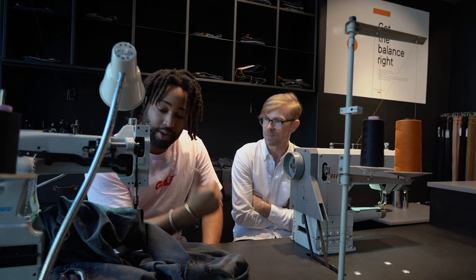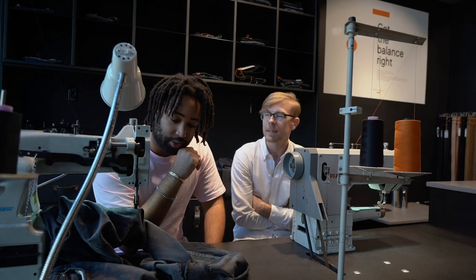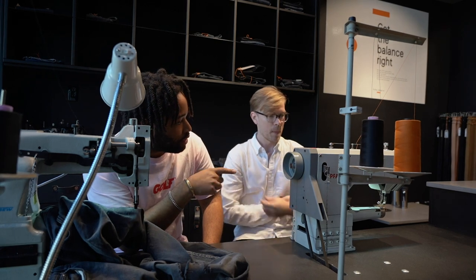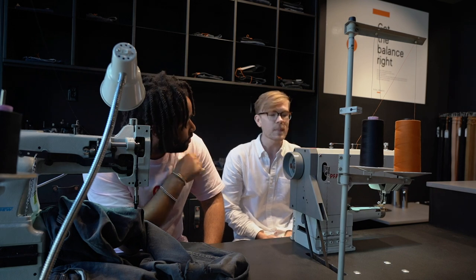We have two machines. This one here is a free-floating needle, and we use that to do the actual repair work. And this one here has a foot on it, so we use that one for hems and pockets.